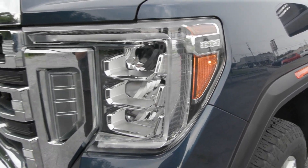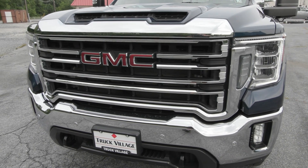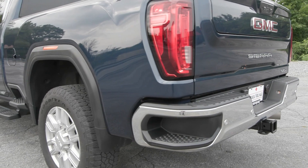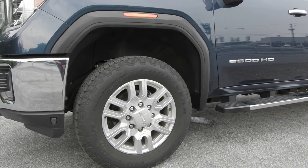You have features included like your automatic headlamps in the front along with the LED daytime running lights and the LED fog lamps. You also have the chrome front and rear bumper along with the 20-inch machined aluminum wheels on the side.